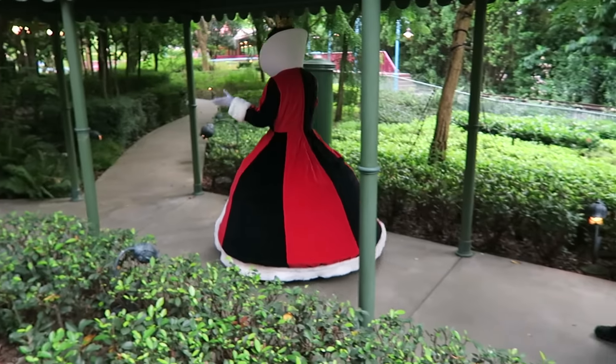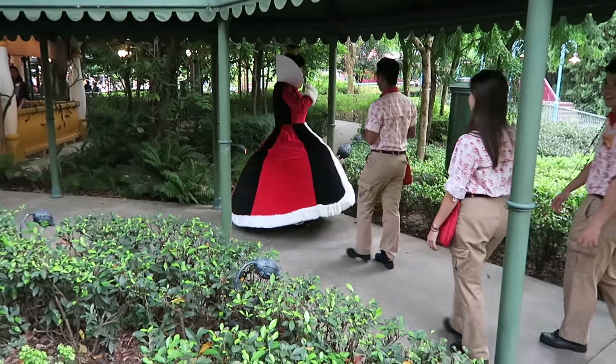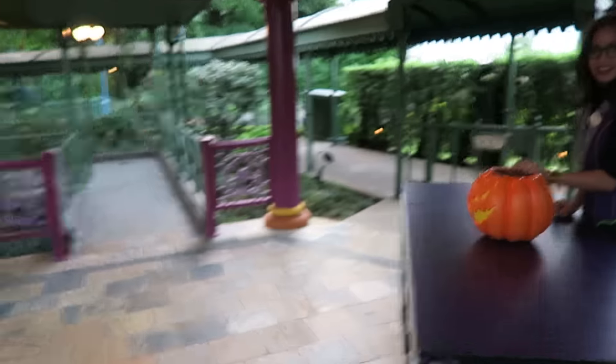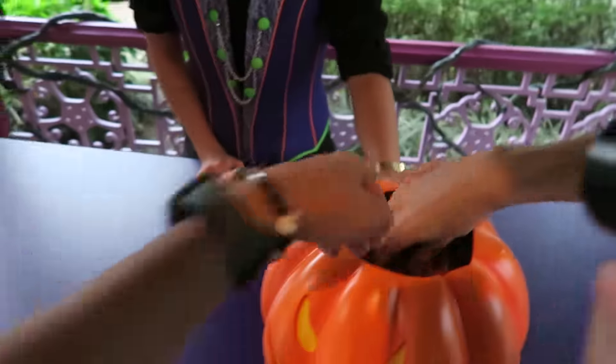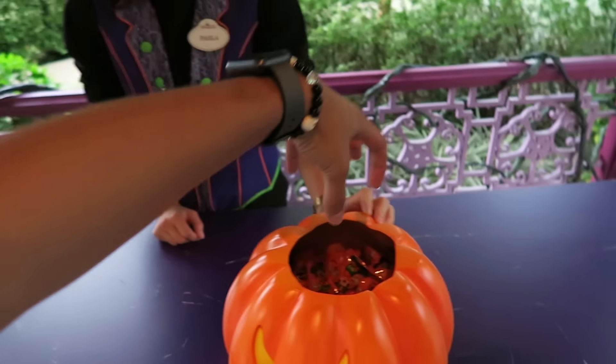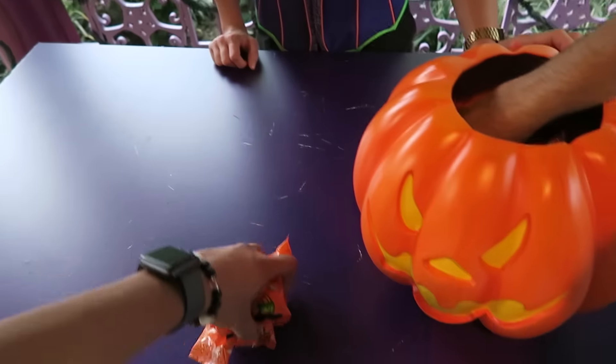Something really cool they have here is trick-or-treating. There's the Queen of Hearts — ever so elegant, yes, your majesty! They have candy stations where you just grab as many as you can — like the claw!